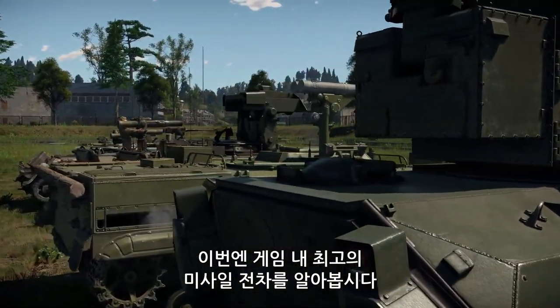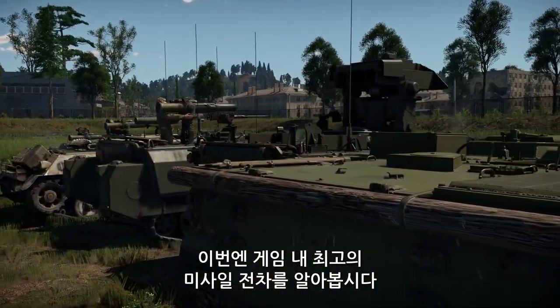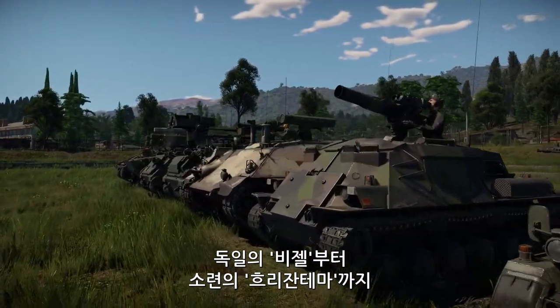Today we're going to talk about the best missile tank destroyers in War Thunder, from the German Wiesel to the Soviet Chrysanthema.